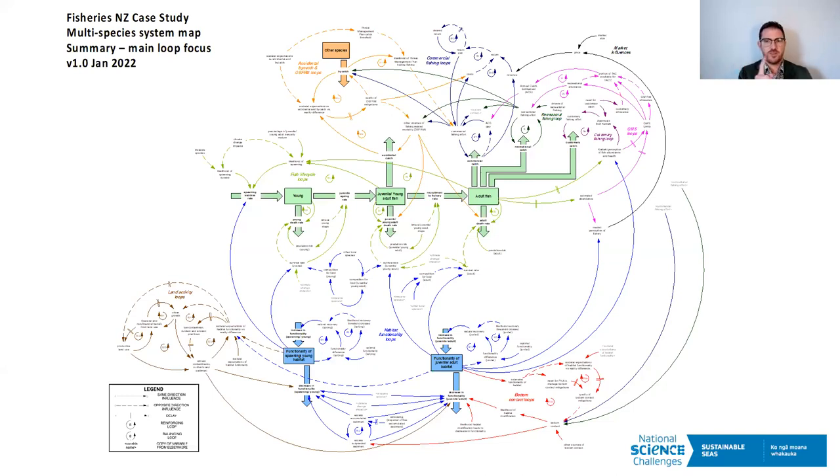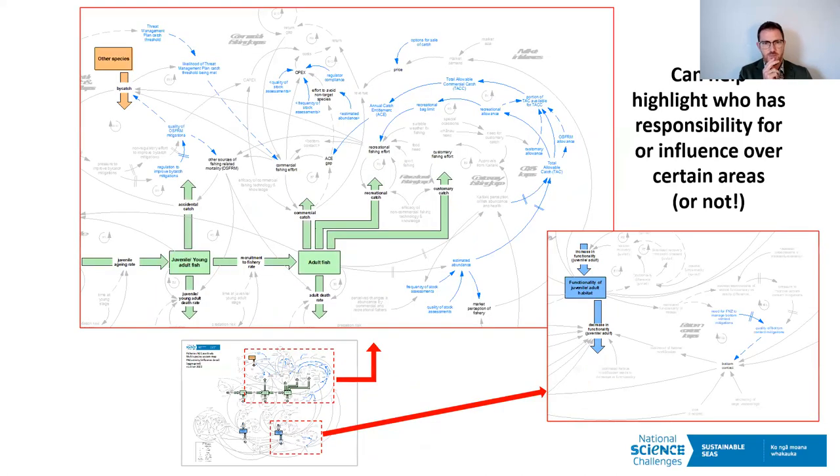The first way we can get insight from the diagram is to highlight who's responsible for what. These light blue areas have been highlighted from a Fisheries New Zealand perspective where they have influence or direct responsibility. Immediately that starts to highlight that they're only in charge of a subset of the map.